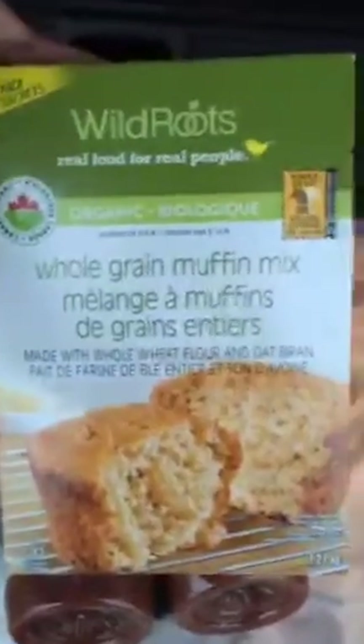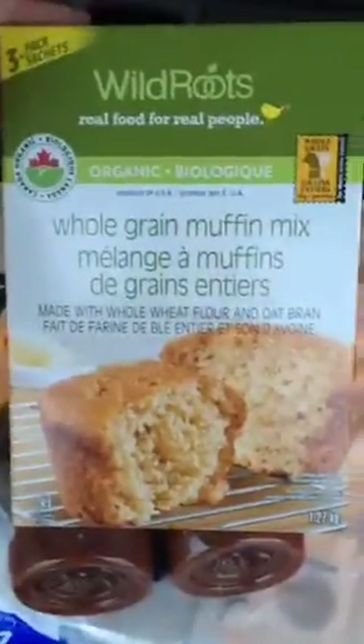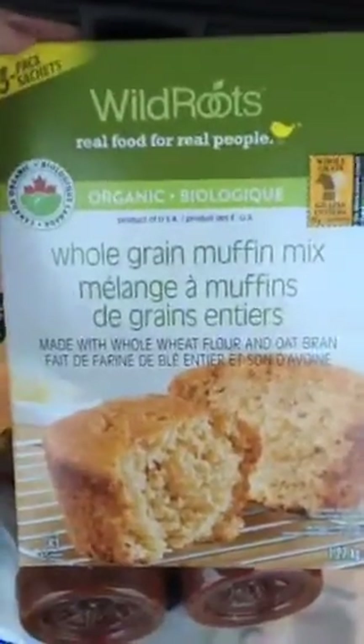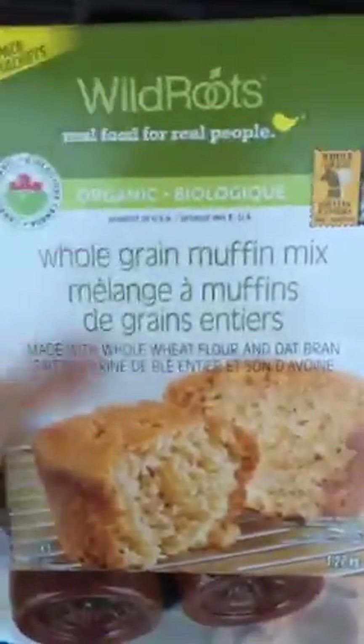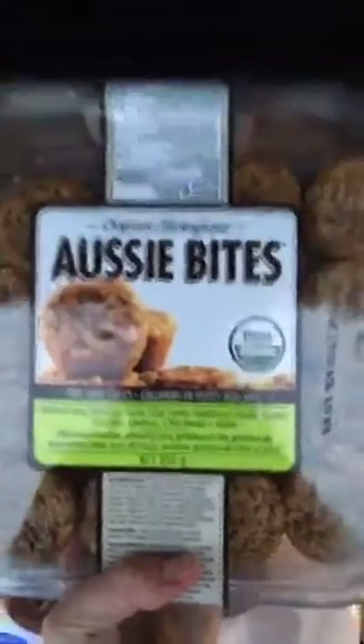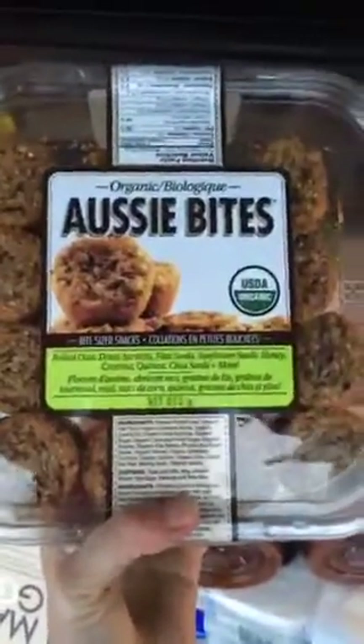I just picked up Wild Roots, which is a really great brand that Costco is carrying. I thought I'd grab this muffin mix and add some super seeds and stuff to it when I'm baking. Last thing: these are organic Aussie bites. Somebody on Instagram had a good enough eye to spot them way in the back of my cart. These are really yummy — I keep them in the fridge and they're nice in the afternoon with tea.